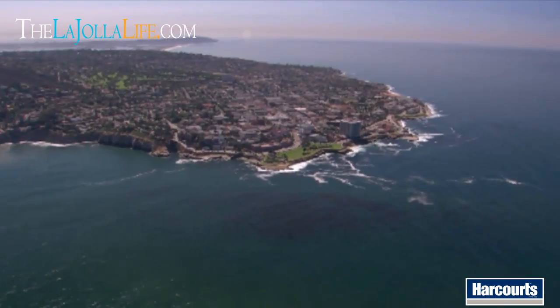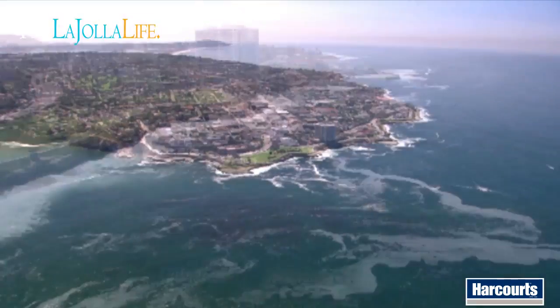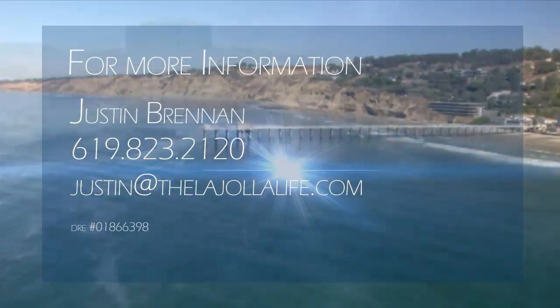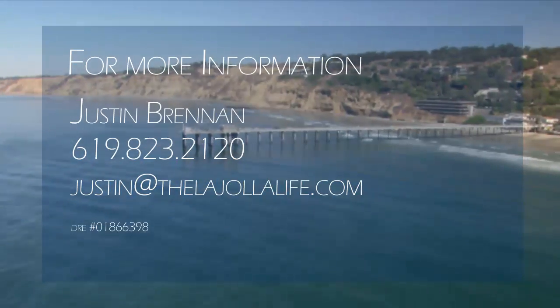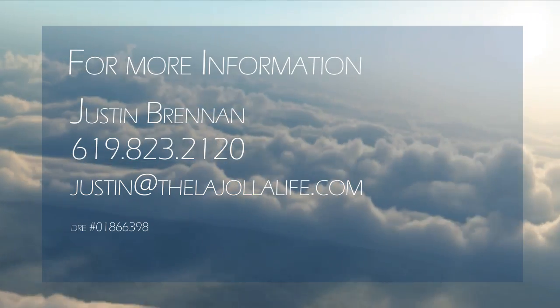So until next time, have a great day. For more information, please contact Justin Brennan at 619-823-2120 or email justin at thelajollalife.com.